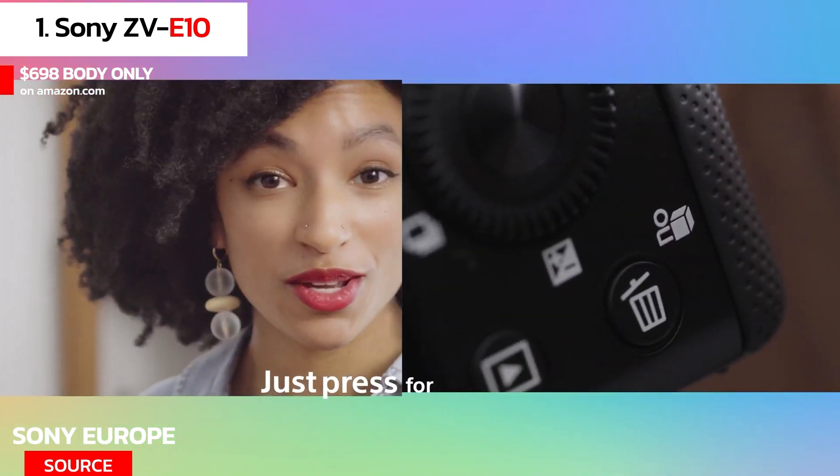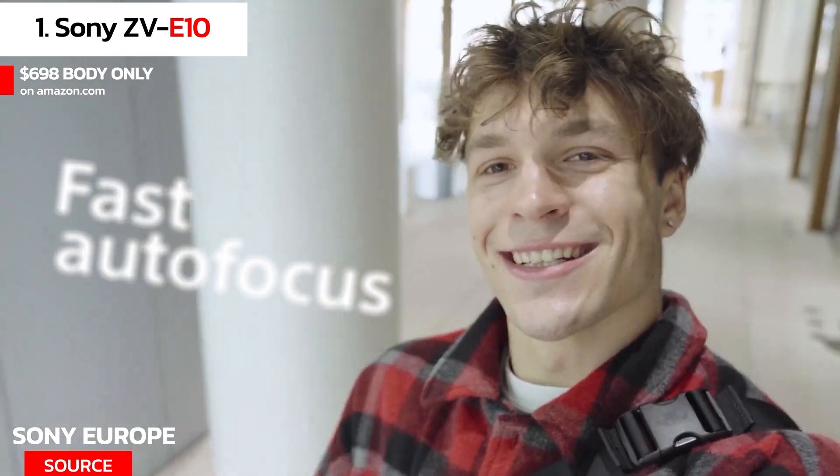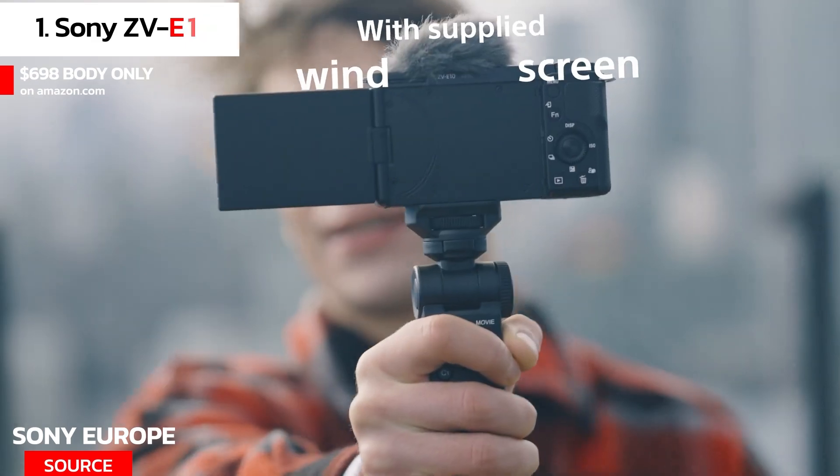The camera is lightweight and easy to carry, making it perfect for vlogging on the go. One downside is that it doesn't have in-body stabilization, so you'll need to use a tripod or gimbal for stable footage.